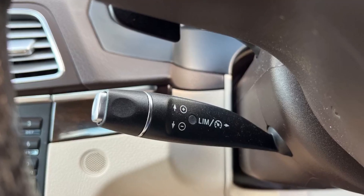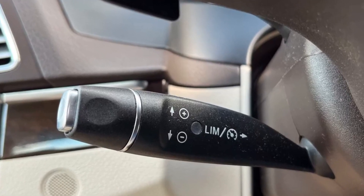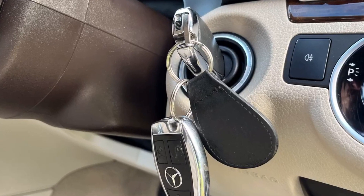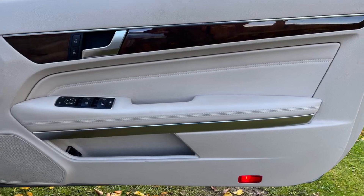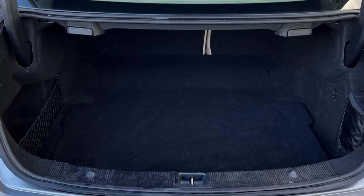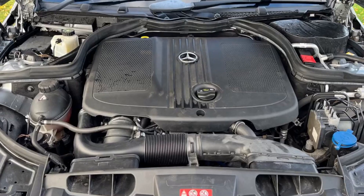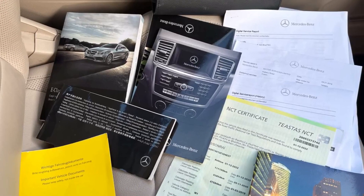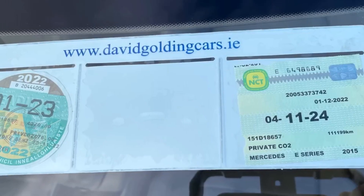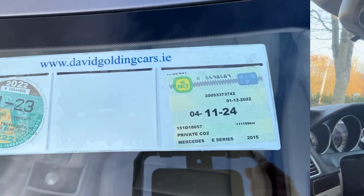111,000 kilometres showing. She's got cruise control and comes with both keys. The driver's door card is also really nice. Big boot, very clean. The engine bay also — a well-maintained car. Comes with book pack and all the receipts, and she's NCT'd to November 2024.